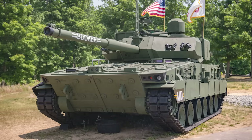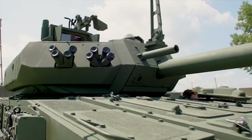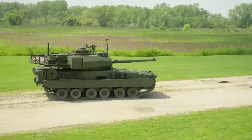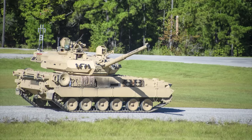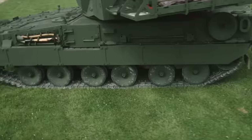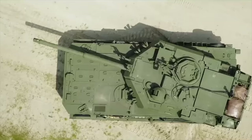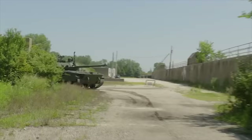M10 Booker: General Dynamics Land Systems has unveiled the Army's newest M10 Booker Infantry Assault Vehicle at the Association of the United States Army Annual Meeting and Exposition, also known as the AUSA. The M10 Booker is a new 42-ton combat vehicle with a 105mm main gun. It is designed with a large-caliber main gun growth capability to provide protected firepower to infantry brigade combat teams. The new vehicle is protected by add-on armor panels and under-vehicle IED protection, plus proven ammunition compartmentalization for crew safety.